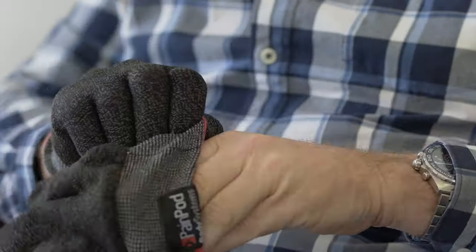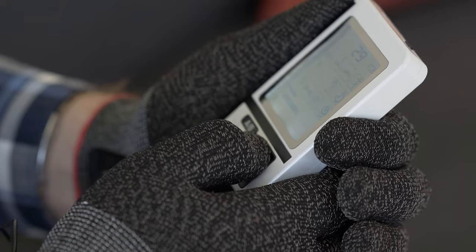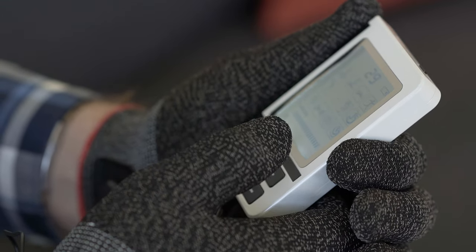I've used PainPod on pretty much every part of my body. Being a former painter and decorator I also have problems with my hands, so I've got the actual PainPod gloves, which have been really fantastic in helping relieve that pain — especially early in the mornings, that's when I get it the most.